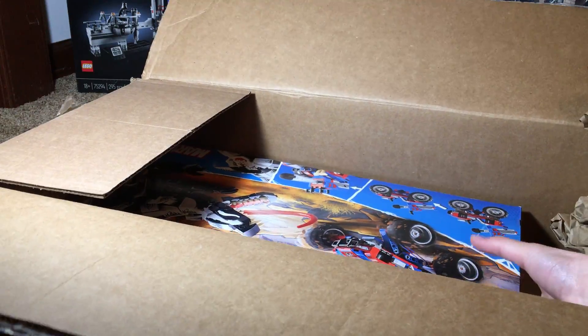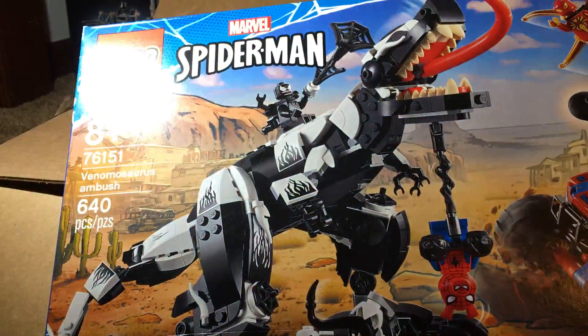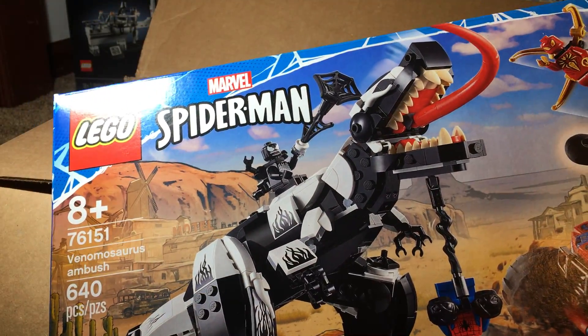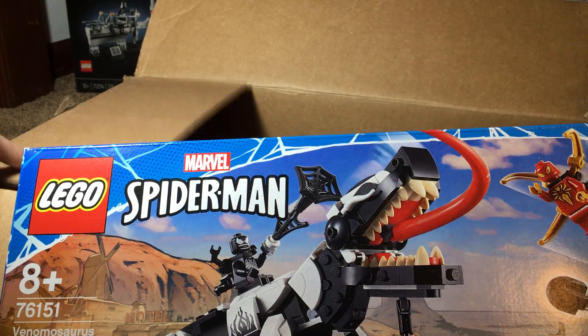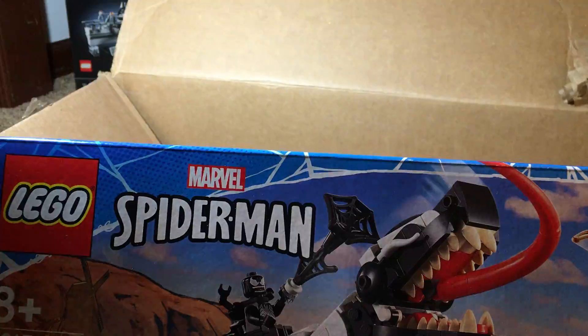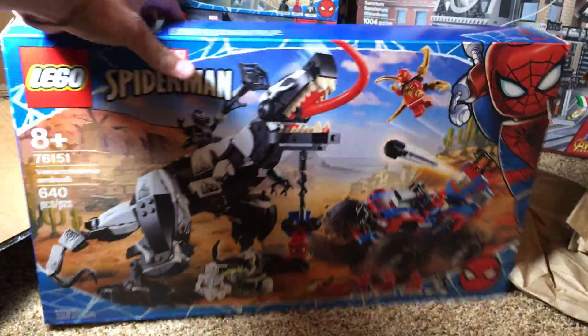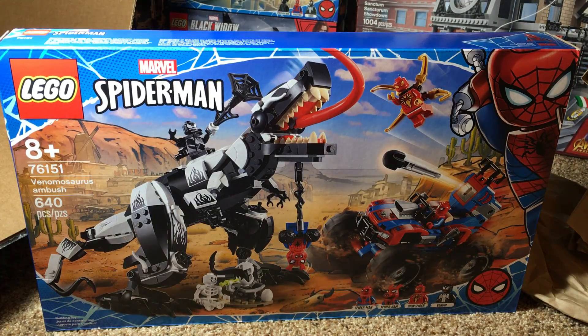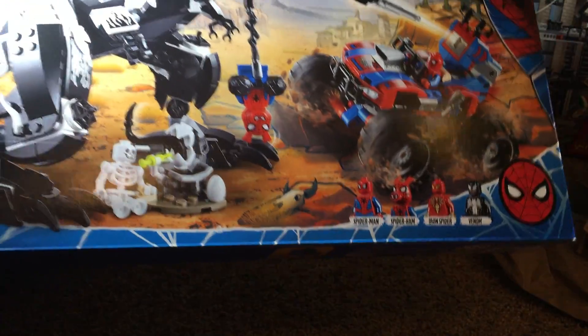Here is the set that I ordered. This is set number 76151 — this is the Venomous Source Ambush. Let me take this box out of the way so you guys can see this set right here. This is a very cool set.